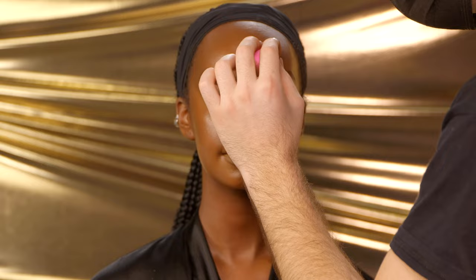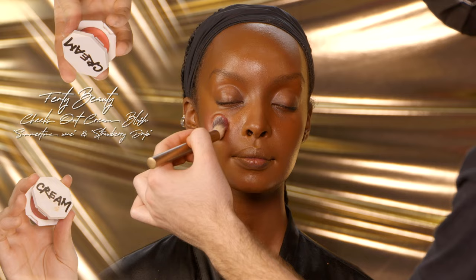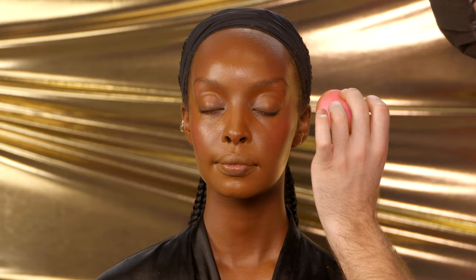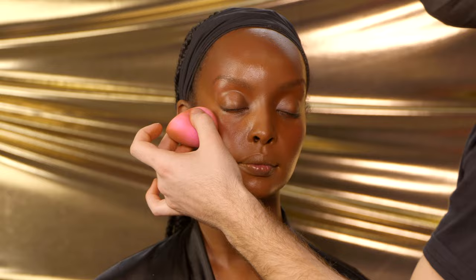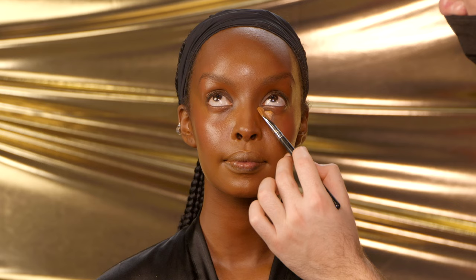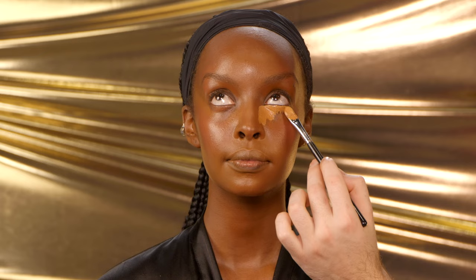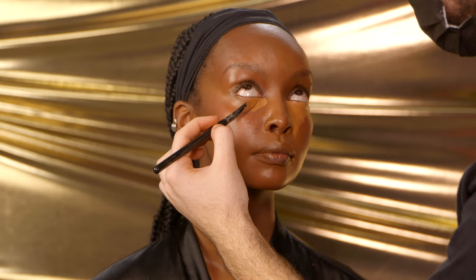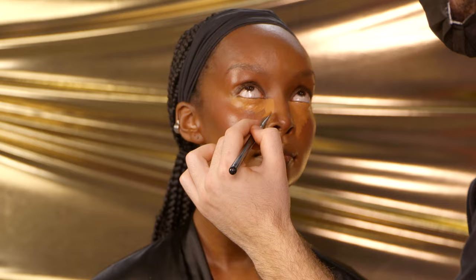Next I'm gonna use the Fenty Beauty Cheeks Out Cream Blushes in the shades Summertime Wine and Strawberry Drip — I'm mixing both because I wanted the depth of Summertime Wine and the coralliness of Strawberry Drip. I'm applying the product with a brush starting at the hairline on the cheekbone and bringing it down to the apple of the cheek, concentrating it because I want the blush to look very saturated. Once I'm happy with what I've applied, I go over everything with a beauty blender to melt it all together. Now we can move on to the under eye — with that same concealer, I'm concentrating it right on the under eye and slowly starting to blend everything out.